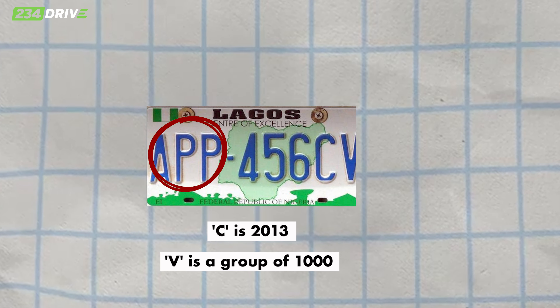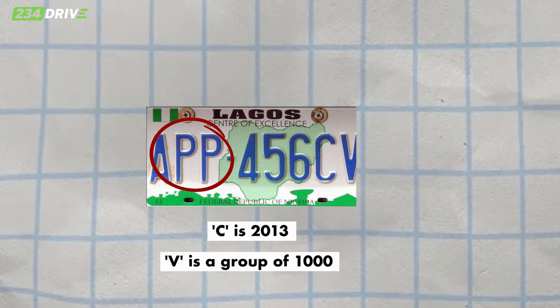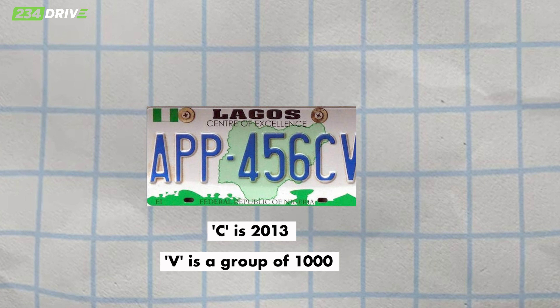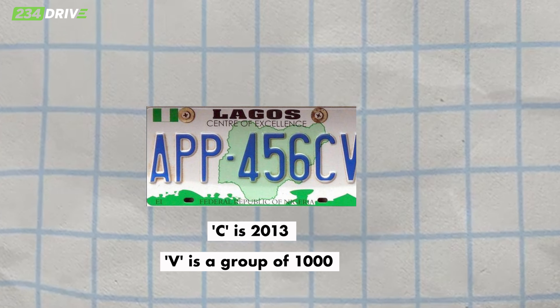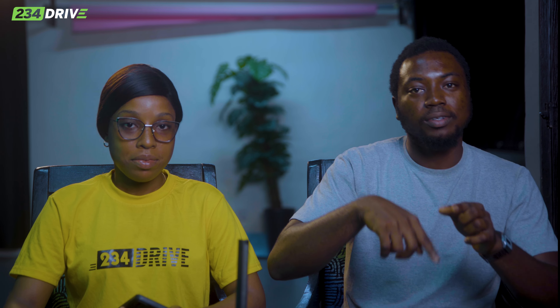The letter after the year letter is just a random batch indicator for every 1,000 cars registered in that local government. So in 2013, the first batch would be APP 001 CA. Once it goes from 001 up to 999, they move to CB for the next 1,000, then CC for the next 1,000, and CG for the next — but that C is still 2013.